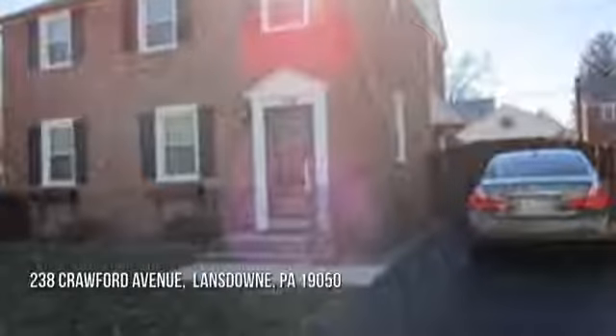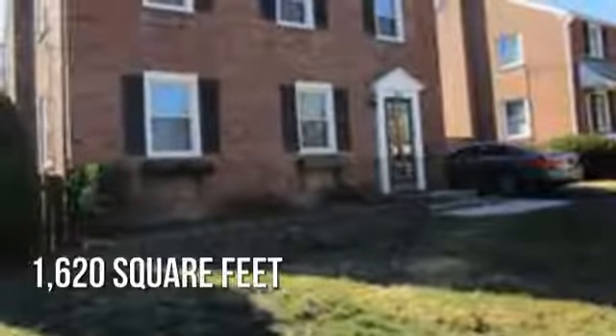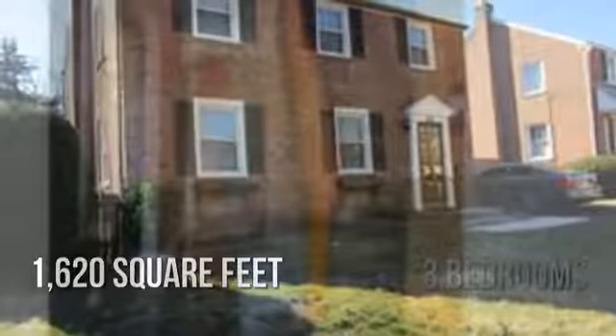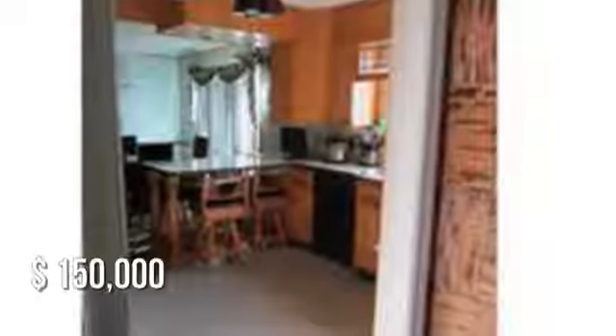Searching for the perfect home? This lovely property offers over 1,600 square feet of living space, featuring three bedrooms with one full and one half bathroom. This property is currently listed for $150,000.